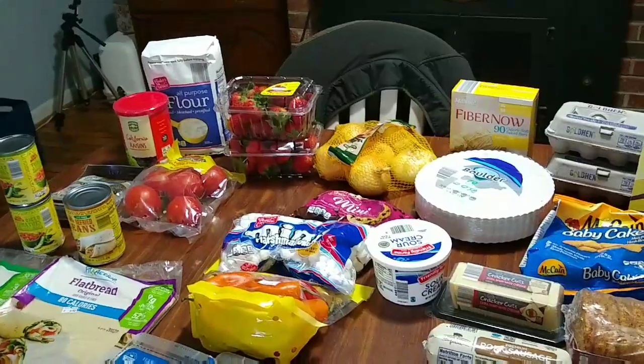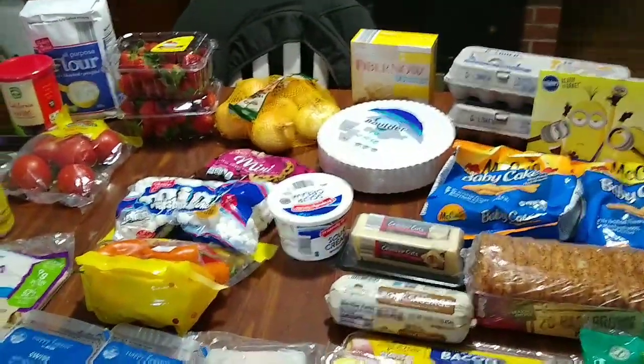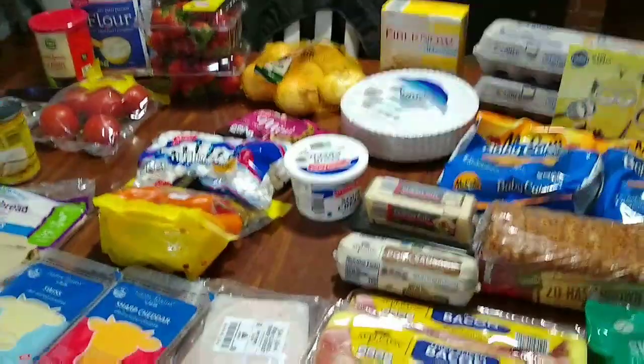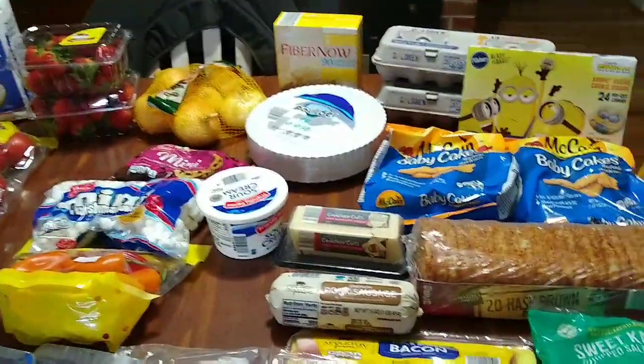I'll try my best to give you the prices. Bear with me — it might take a minute because I have to look at my receipt and the actual product too, but I'll do what I can. Let's get into it.